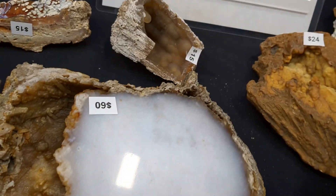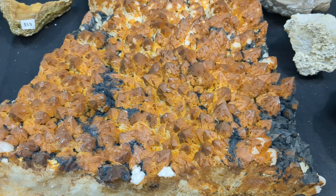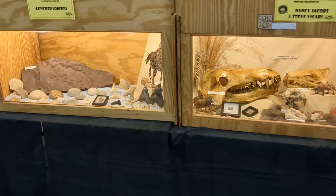A big section of agatized coral. Looks like that. Lots of neat pieces right there. Well friends, there you have it. It's a little show.